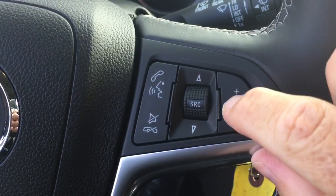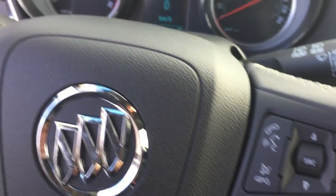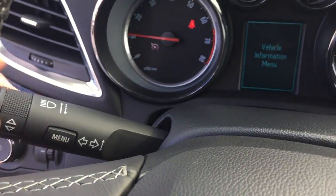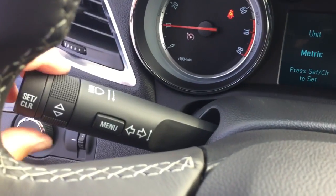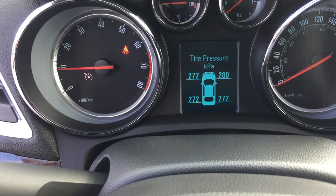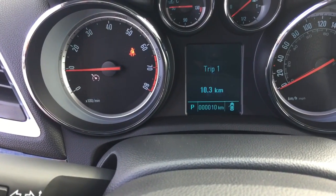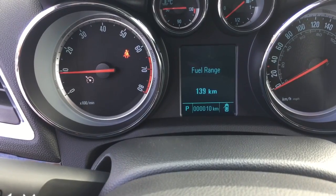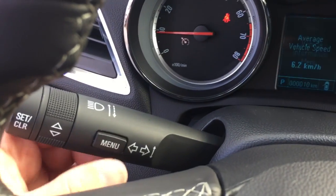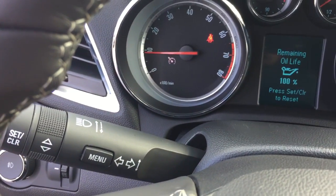You can turn up the volume on your radio right here and scroll through radio stations. Let's get to that driver information center — press this menu button and use this wheel to scroll through. You'll see oil life remaining, tire pressure. Press that menu again: speed, a pair of trip computers, fuel range remaining — all the information you're ever going to want right here.